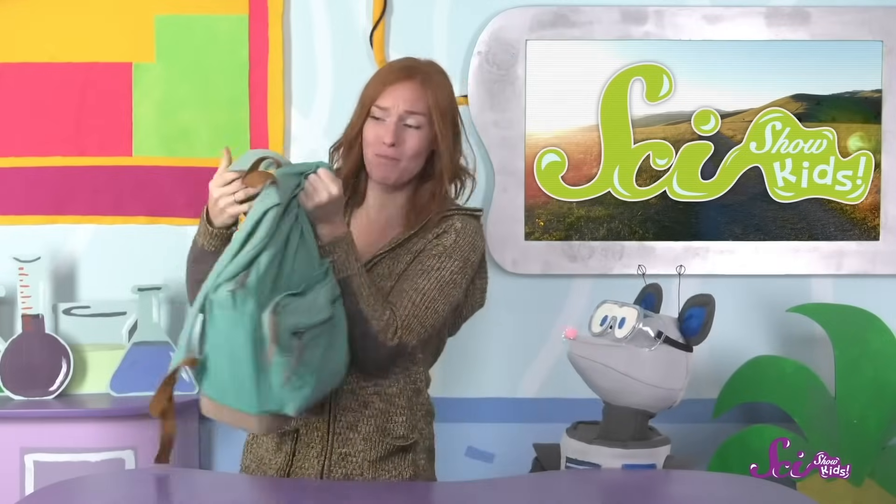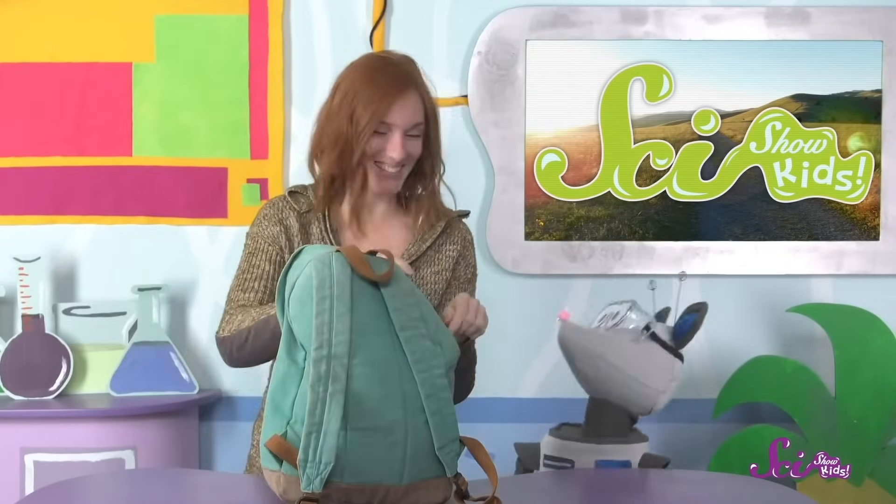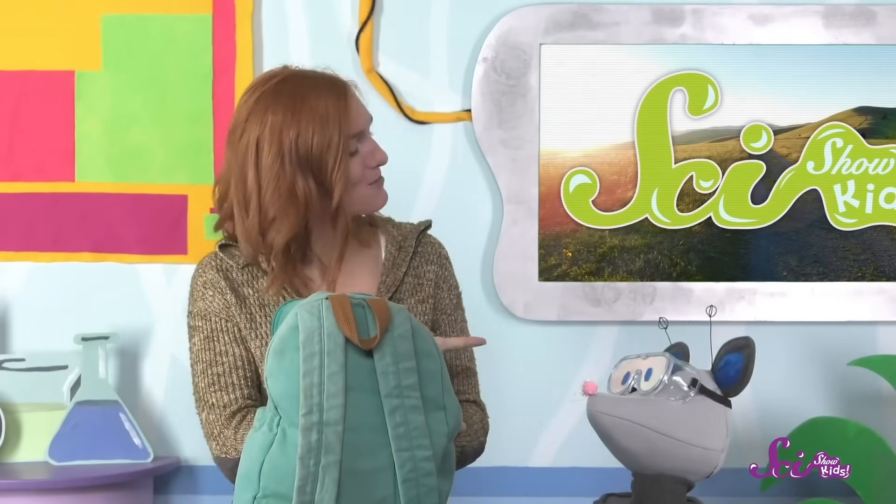Let's watch this to learn more about camels and the amazing ways they survive in the desert! Squeaks and I are getting ready to go on a hike! I've got my big backpack with all sorts of stuff for both of us! Let's see what we got! We have a big bag of trail mix, a water bottle, and two cheese sandwiches — one for you, and one for me.